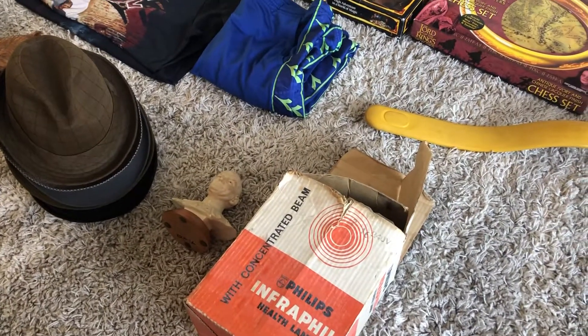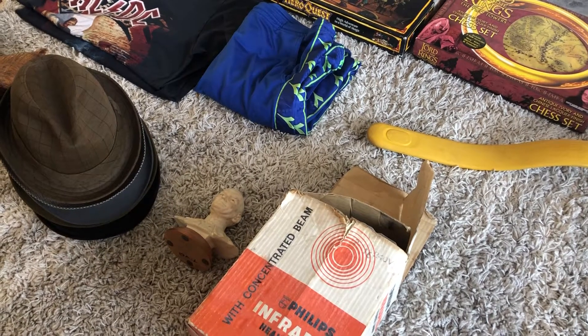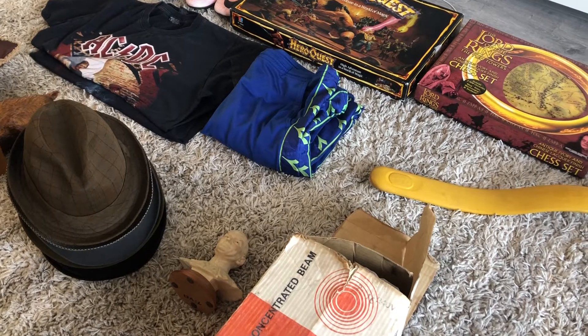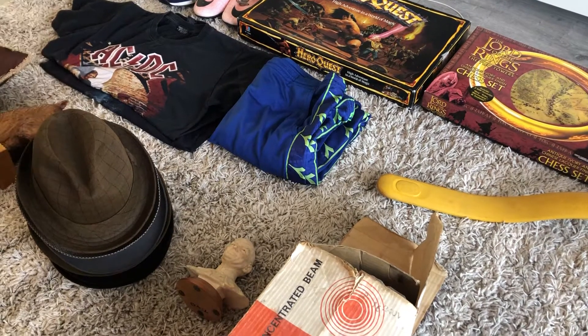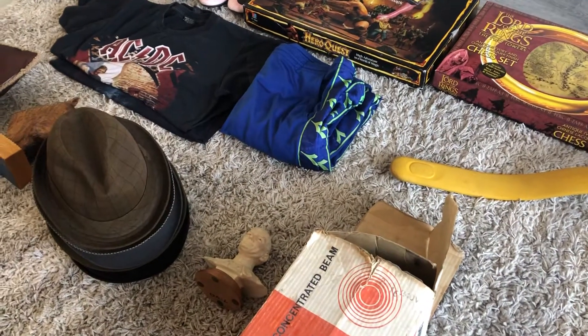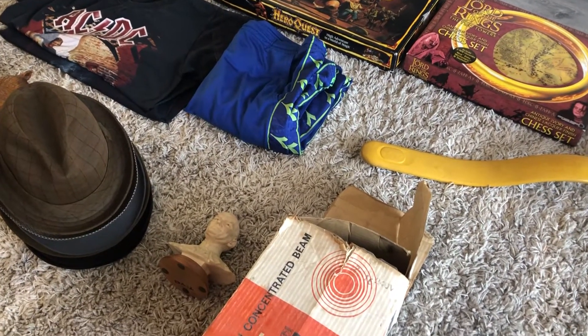Hi guys, just a quick haul of stuff that I buy from car boots to resell on eBay. I did two car boots this weekend - one on Saturday and one on Sunday. The one on Saturday was small and a bit poor, so I've branched out a bit. The one on Sunday I did a bit better. I'll just show you what I got, what I paid, and what I think I'll get back.